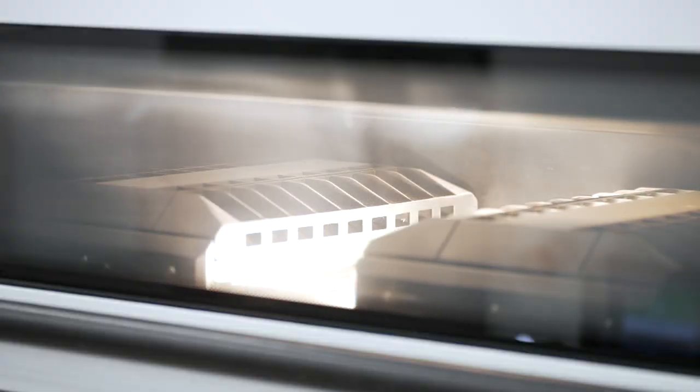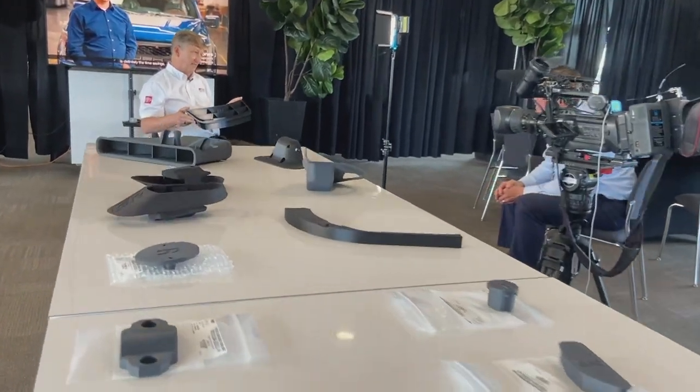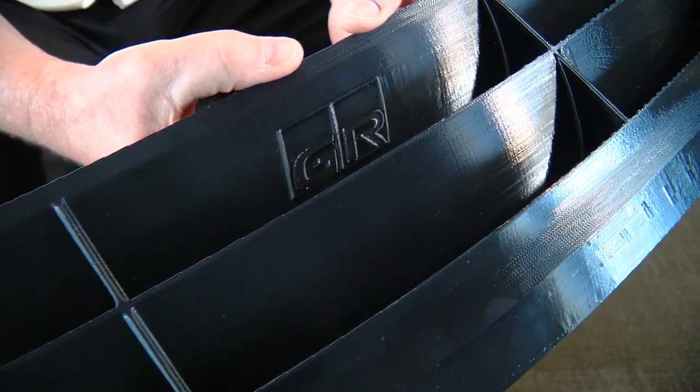With the new printers, you can make things in hours, big prints overnight, and you can iterate very quickly. Toyota Racing Development says this is one of more than 30 3D printed parts manufactured by Stratasys for this race car.